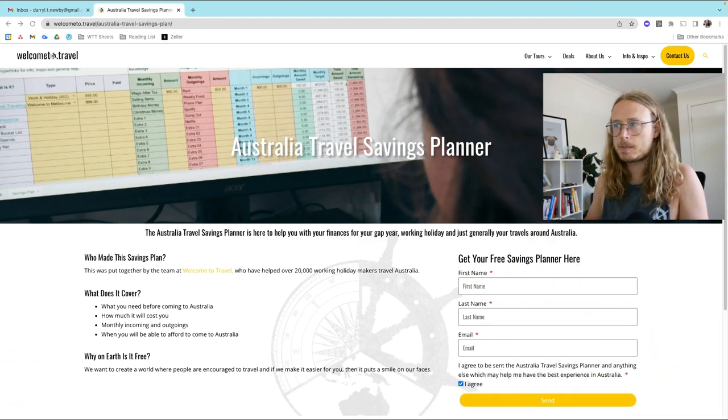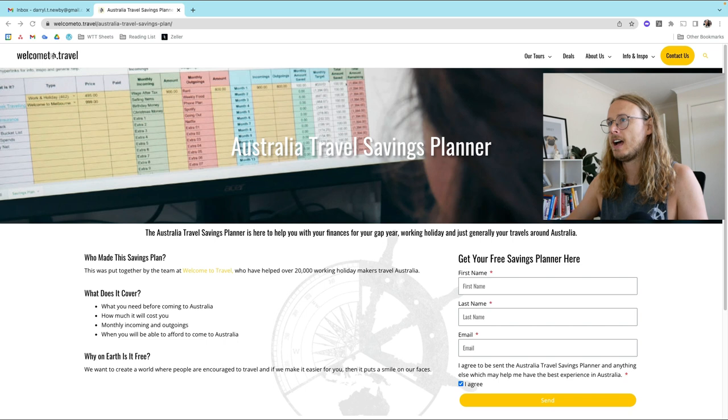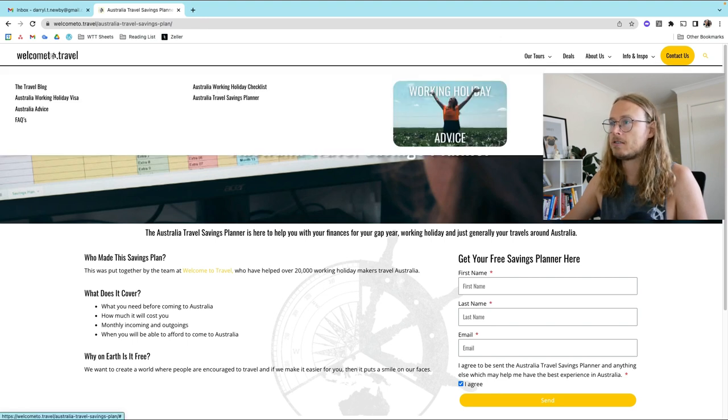With the Australia Travel Savings Planner, I'm going to link down below in the description how to get to this URL. Alternatively, you can search us at welcometo.travel, go to Info and Inspo, and you'll see the Australia Travel Savings Planner there.